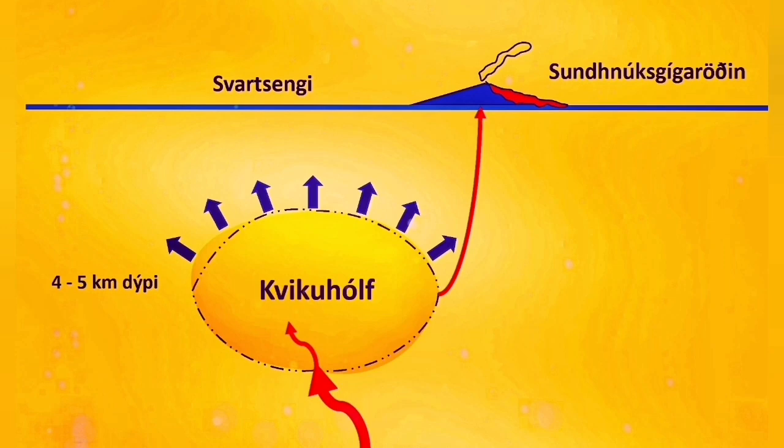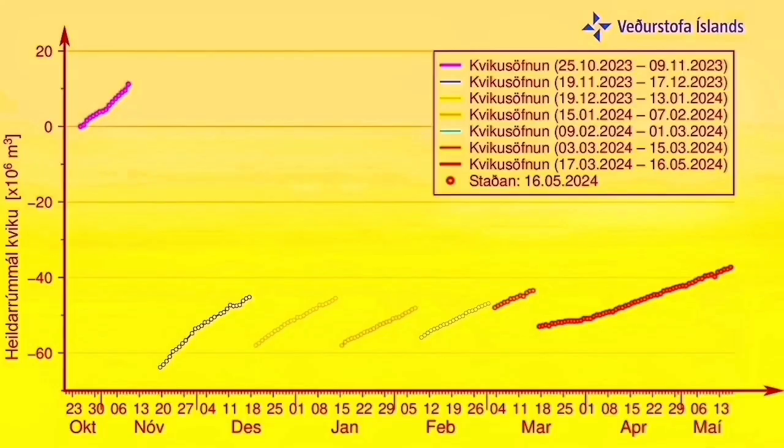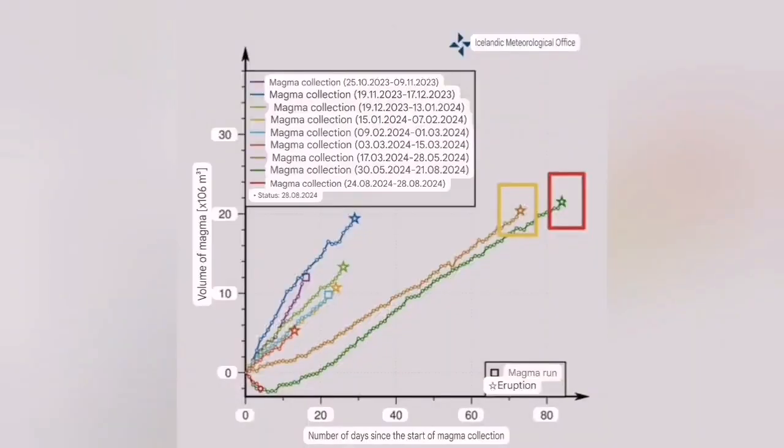Then we had to wait a long time for the next eruption to happen. More than two months passed and the pressure buildup was huge. I expected that this would happen on the 22nd to 24th of November — it happened on the 21st, so I was close. And then this is what we saw.